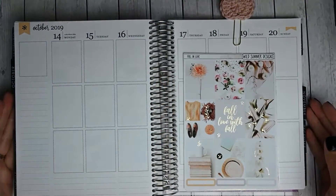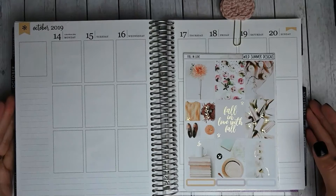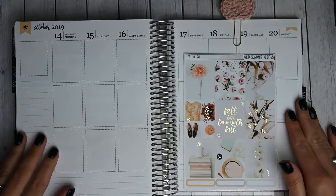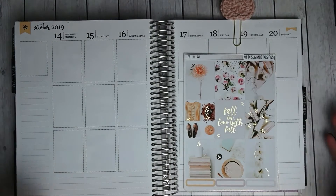Hey guys, this is April at Georgia Girl Plans. I have another plan with me for you today and this will be an Erin Condren plan with me for the week of October 14th through October 20th.